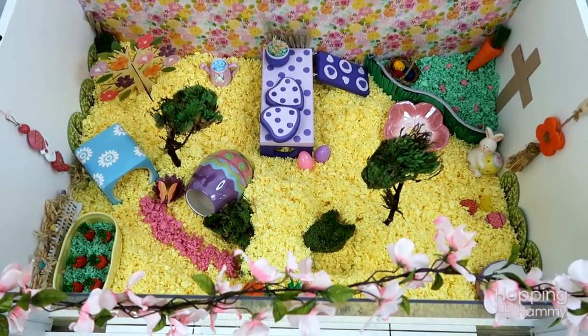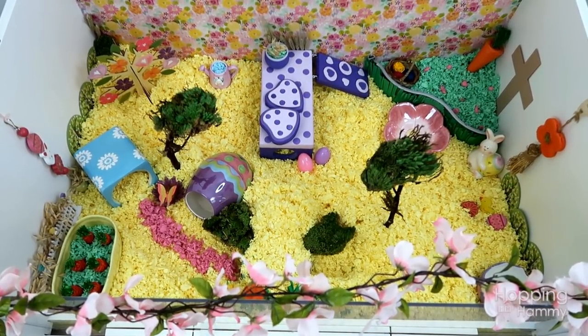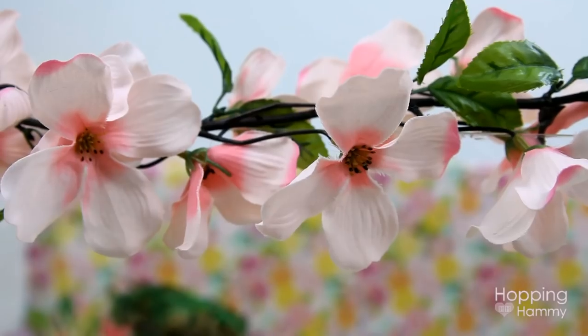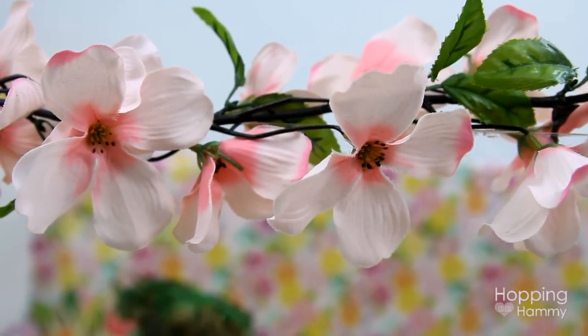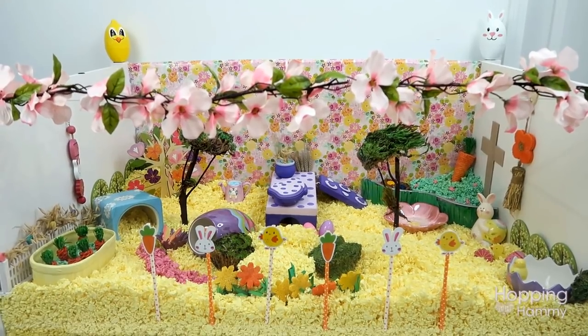Hi guys and welcome to my Easter cage theme for 2018. This is my second time doing an Easter cage theme and I'm going to leave a link to last year's layout if you're interested in seeing it. The first thing that you will most likely notice is the bright yellow Carefresh.